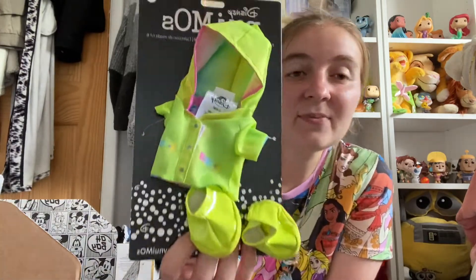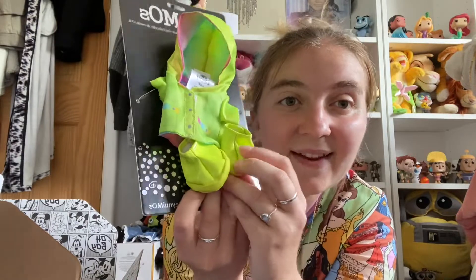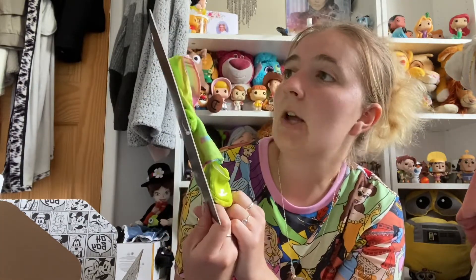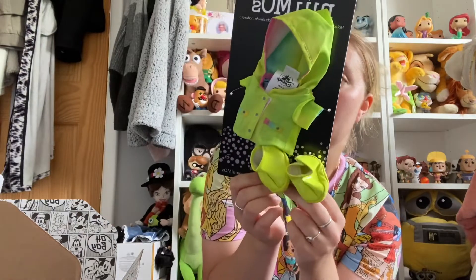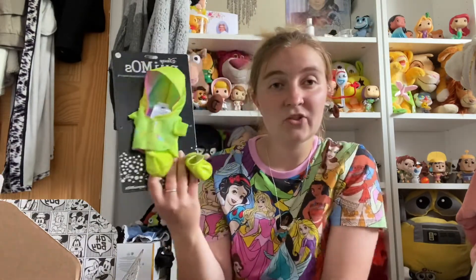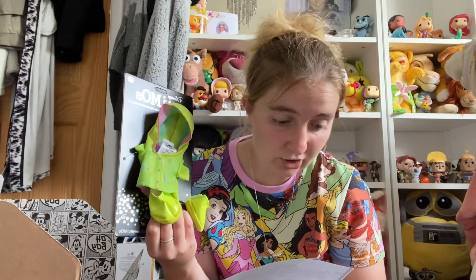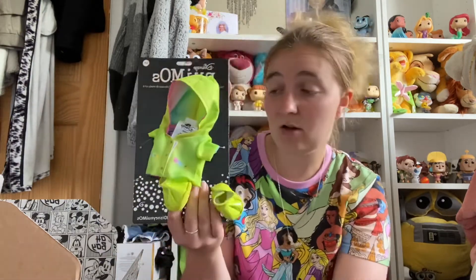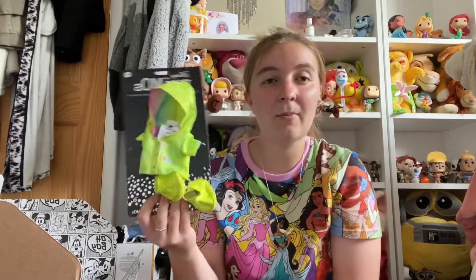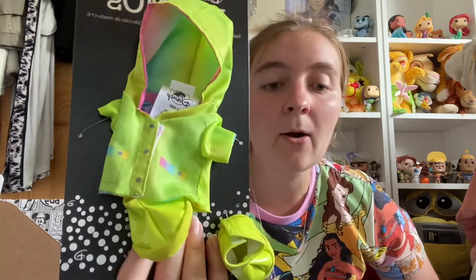I thought I'd buy some outfits, so the first one is this little rain mac with a little hood and little booties. I think these are really cute — I'm thinking of putting them possibly on Daisy or Minnie. I really like them, the outfits are really cute. When I next go to Disney Parks I'd like to have a good selection of things to take with me so I can take lots of photos with NuiMos around the parks. This outfit was £9.95.